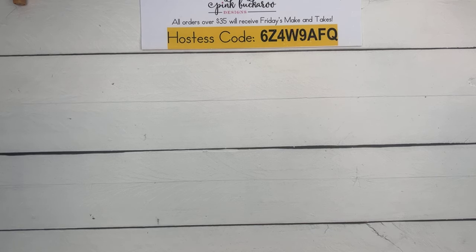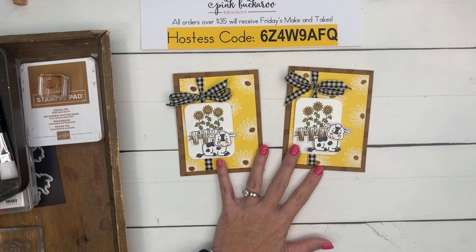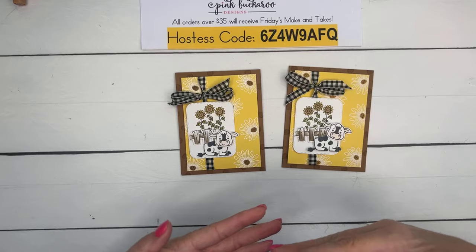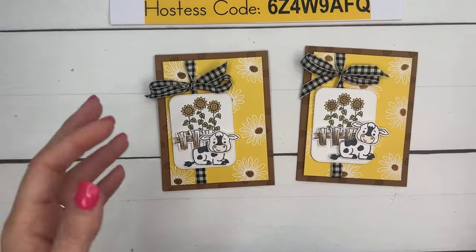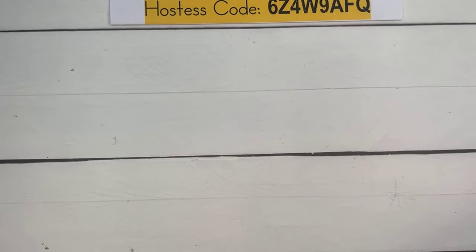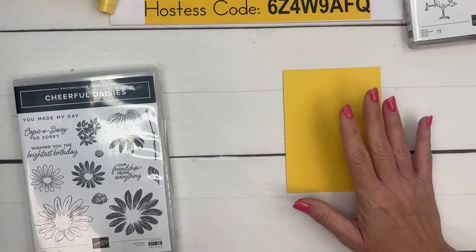Project number one! For inspiration I went to Etsy, typed in 'cute cows,' and a lot of clip art came up with cows and sunflowers. This stamp set has sunflowers in it, so let's do something sunflower-related. I don't have the old sunflower stamps anymore, so we're going to use the Cheerful Daisies and turn them into a sunflower.